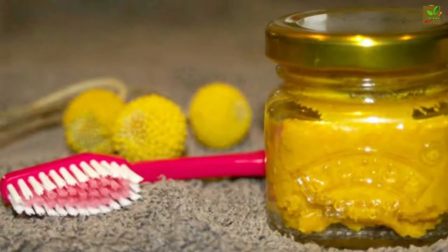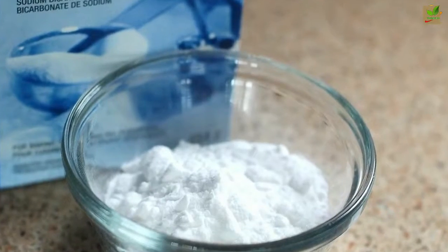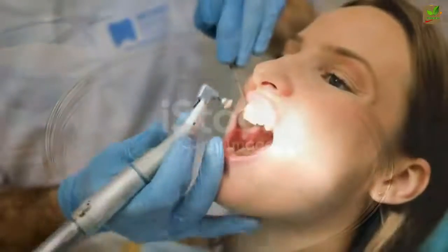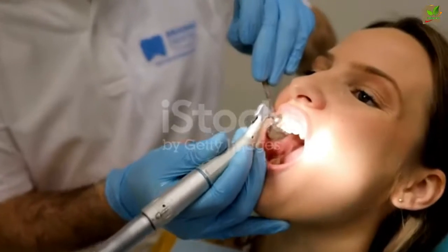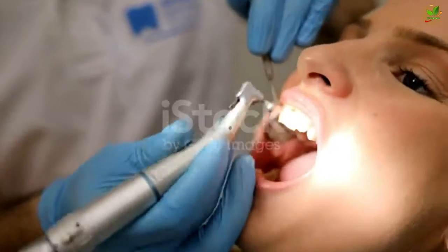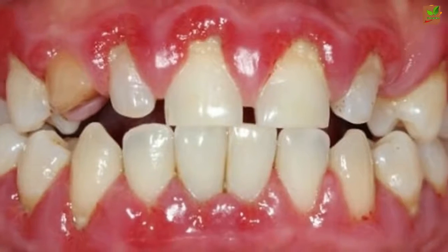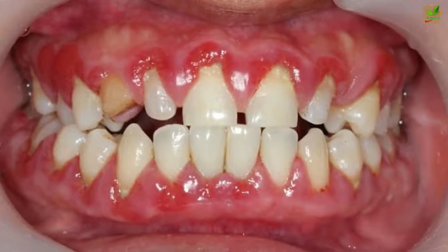To whiten teeth, turmeric is mixed with baking soda and coconut oil. Baking soda is effective for cleaning pretty much anything — scientists know baking soda as sodium bicarbonate. Baking soda removes stains and plaque from your teeth by removing acids that are made by the bacteria in your mouth. Plaque can cause dental problems, such as tooth decay and gum disease.